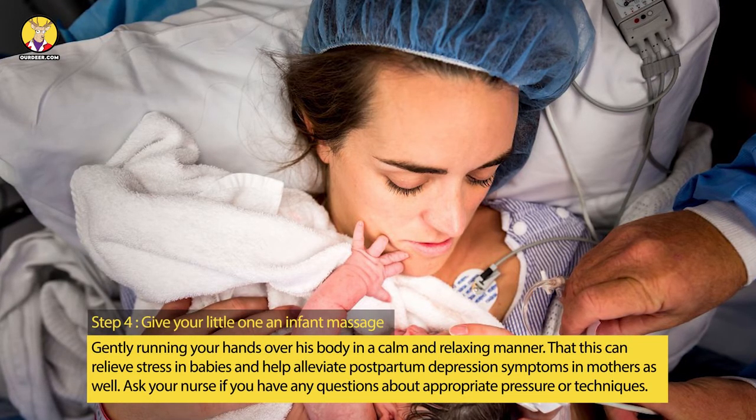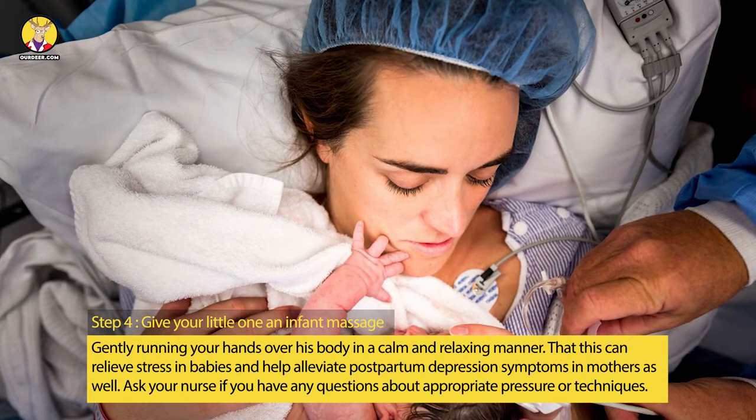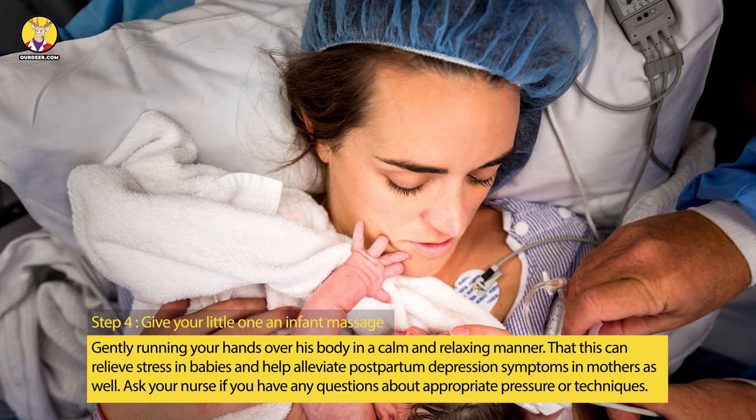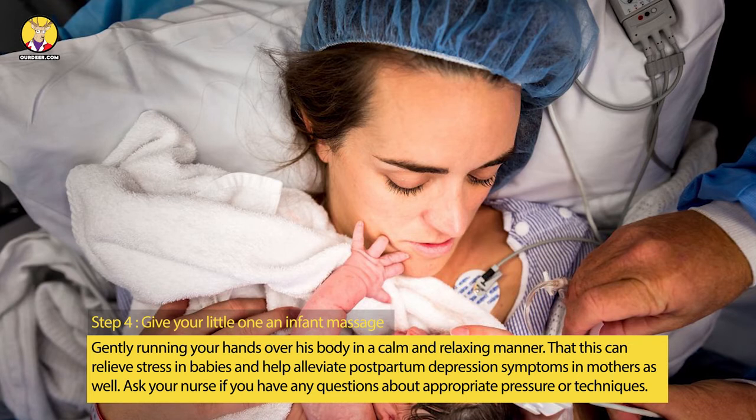Step 4: Give your little one an infant massage, gently running your hands over his body in a calm and relaxing manner. WebMD reports that this can relieve stress in babies and help alleviate postpartum depression symptoms in mothers as well. Ask your nurse if you have any questions about appropriate pressure or techniques.